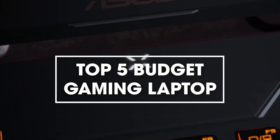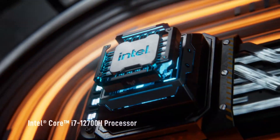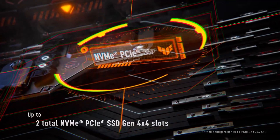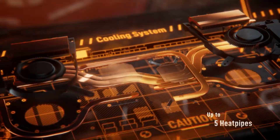Hello and welcome to our top 5 budget gaming laptops video. If you're in the market for a new gaming laptop but don't want to break the bank, you're in luck. In this video, we'll be showcasing the top 5 budget gaming laptops that offer the best performance for their price. Without further ado, let's get started.